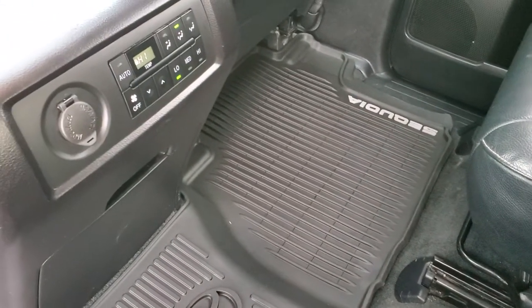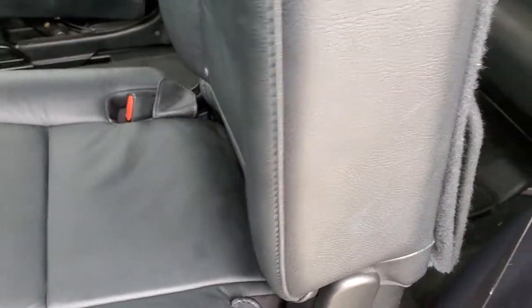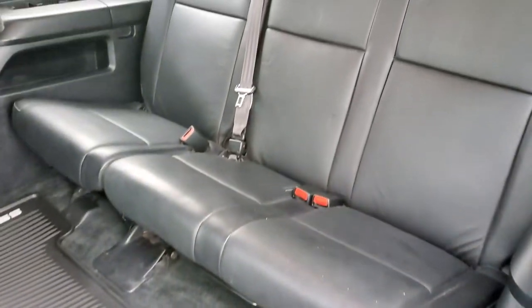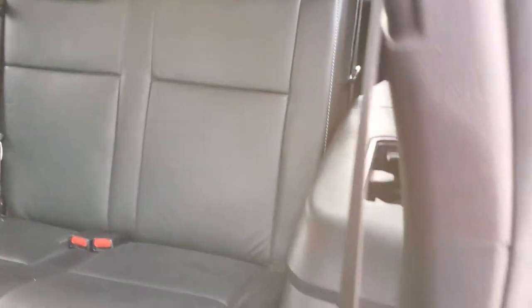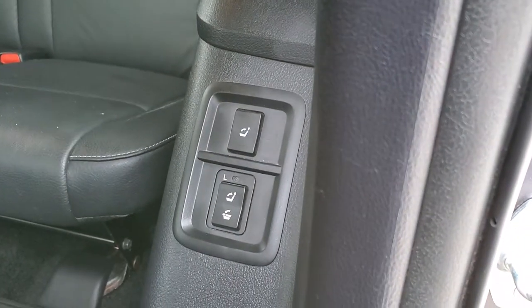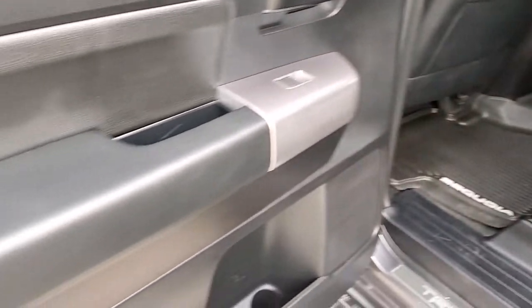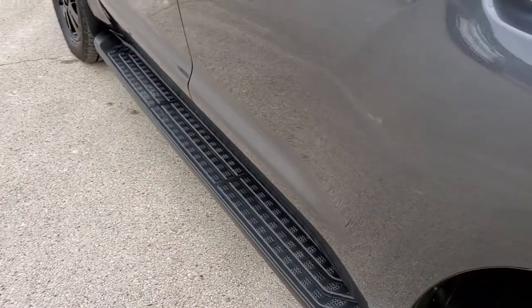There is an all-weather floor mat back here with rear air controls. These seats fold down and slide forward, and you can actually control those back seats with the buttons right there — they slide back nice and smooth. There are child safety locks in the doors and all the bottoms of the doors look great.